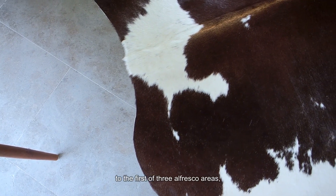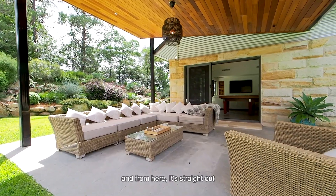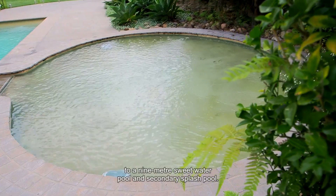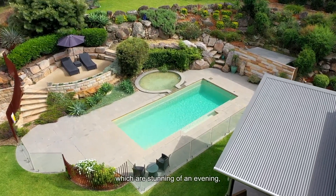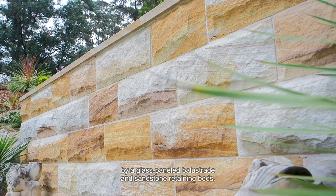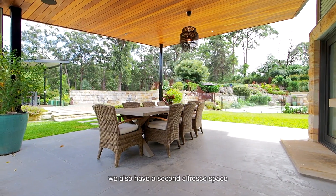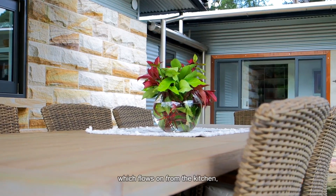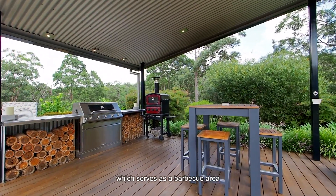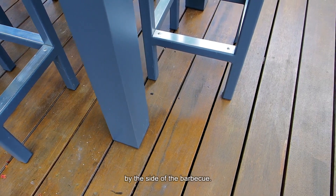The Games Room opens out to the first of three alfresco areas, and from here it's straight out to a 9-metre saltwater pool and secondary splash pool. The pool has four LED lights, which are stunning of an evening, and the entirety is surrounded by glass panel balustrade and sandstone retaining beds. To the other end of the lawn area we also have a second alfresco space, which flows on from the kitchen, and then a third dedicated alfresco which serves as a barbecue area with a stainless steel prep area by the side of the barbecue.